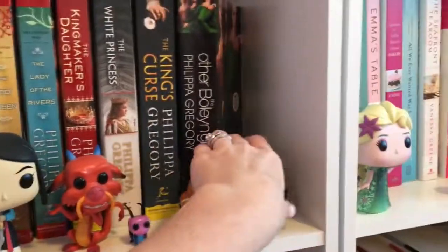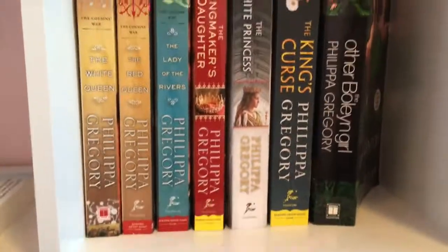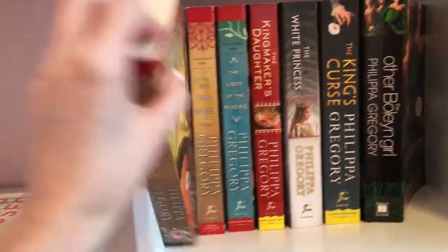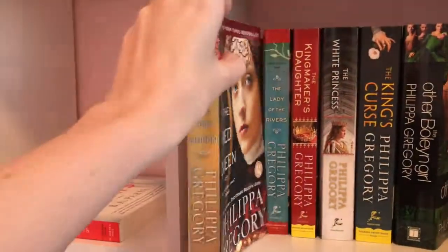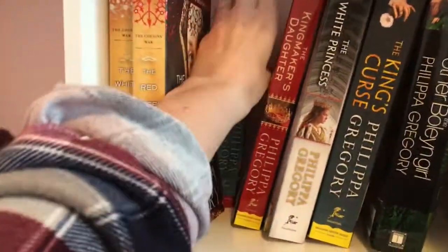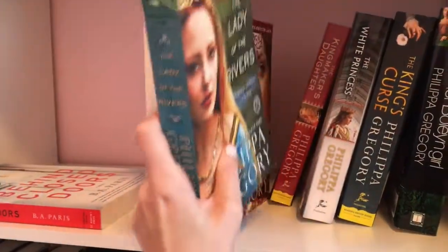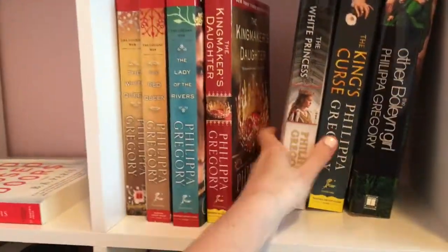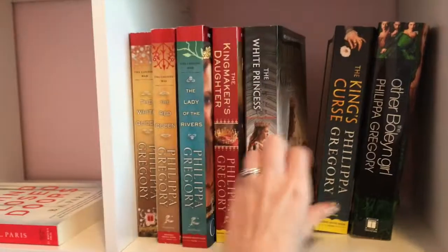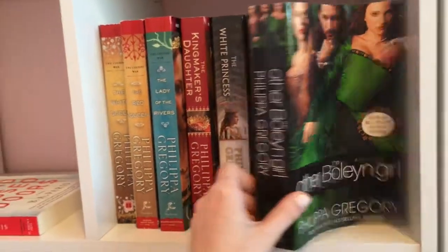More historical fiction over here — these are my Philippa Gregory books: The White Queen, The Red Queen, The Lady of the Rivers, The Kingmaker's Daughter, The White Princess, The King's Curse, and The Other Boleyn Girl — all by Philippa Gregory.